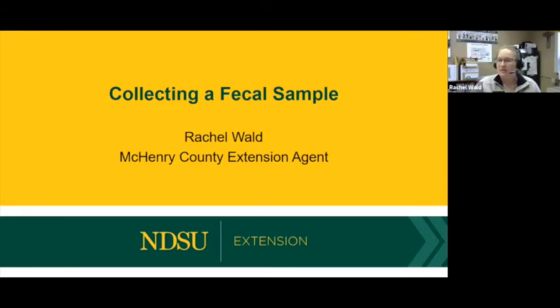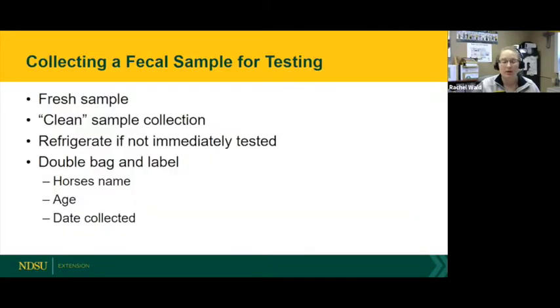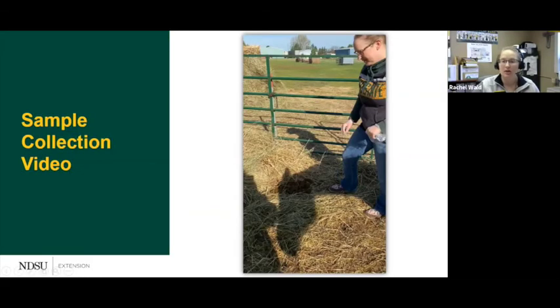We'll move on to collecting a sample. Rachel is going to talk about how to collect the proper sample for taking into your vet clinic — so if you're wondering about your horse's parasite load and want to bring in a sample.